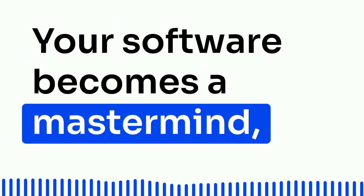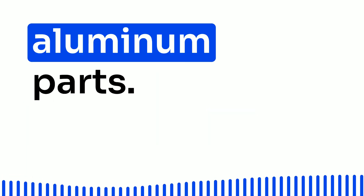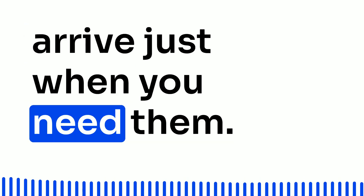Your software becomes a mastermind, alerting the right people at the right time. Need a monthly shipment of aluminum parts? Bam! Approval's on its way, and your parts arrive just when you need them.